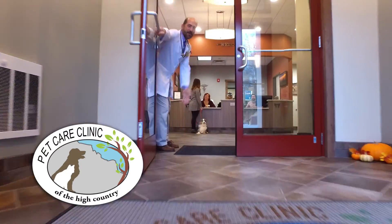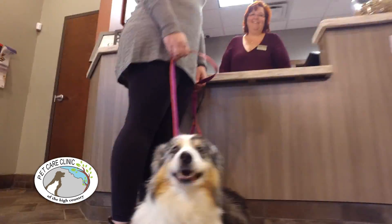All pets are welcome at the Pet Care Clinic. We have two waiting rooms, one for cats, another for dogs.